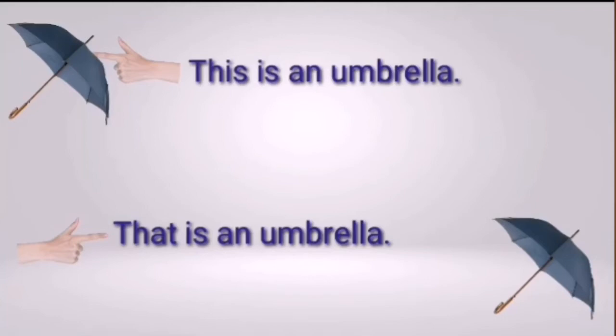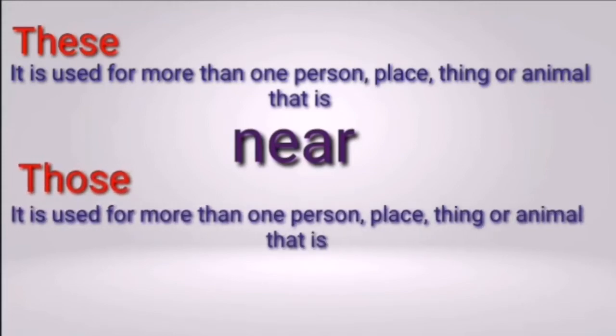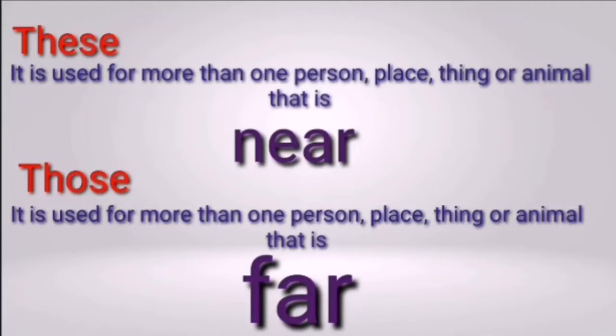Now the definitions of 'these' and 'those.' 'These' is used for more than one person, place, thing or animal that is near. When you have more than one and it is close to you, use 'these.' 'Those' is used for more than one person, place, thing or animal that is far. When it is at a distance and more than one, use 'those.' So: near = 'these'; far = 'those' — but it must be more than one.